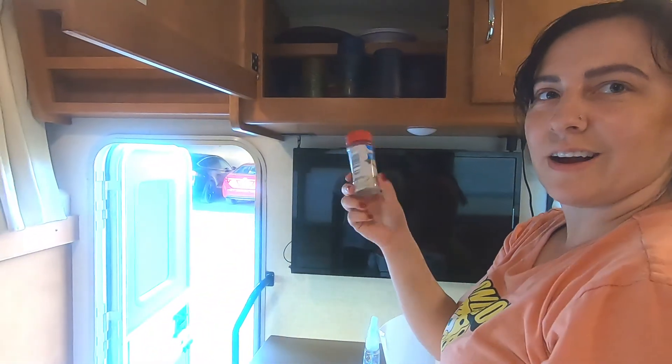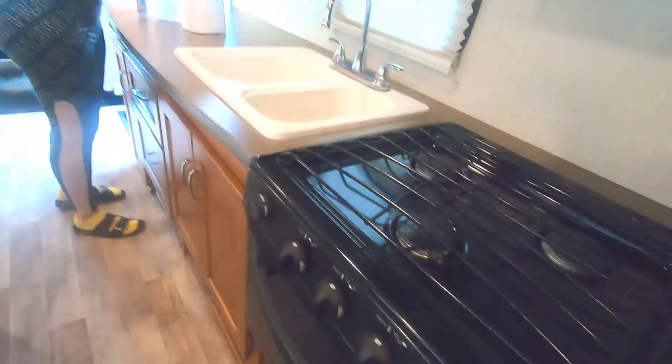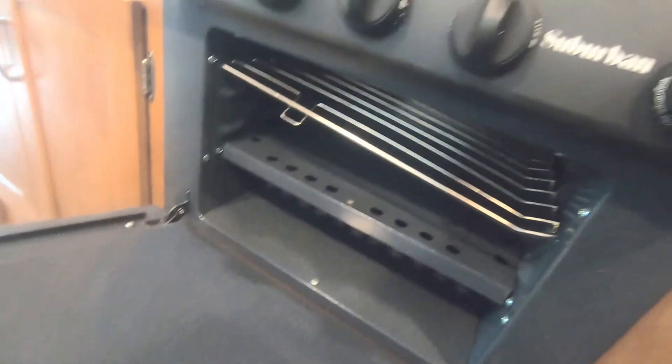You'll find weird stuff, like garlic salt where the cups are — but it keeps the plates in a way that they won't fall all over the place. Check your oven and make sure there's nothing left over in there.